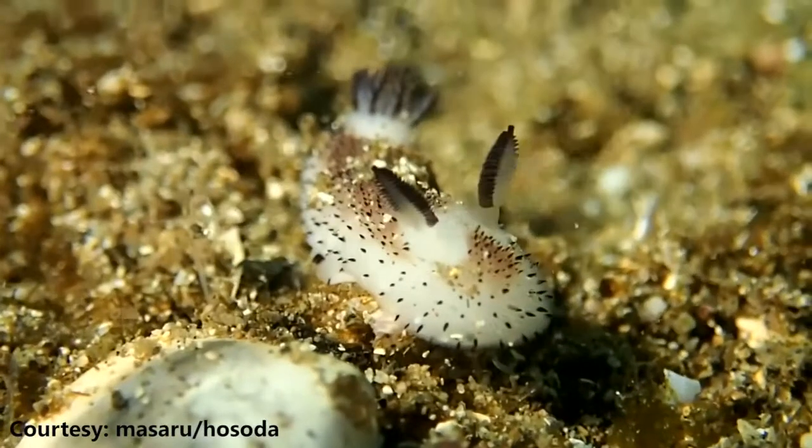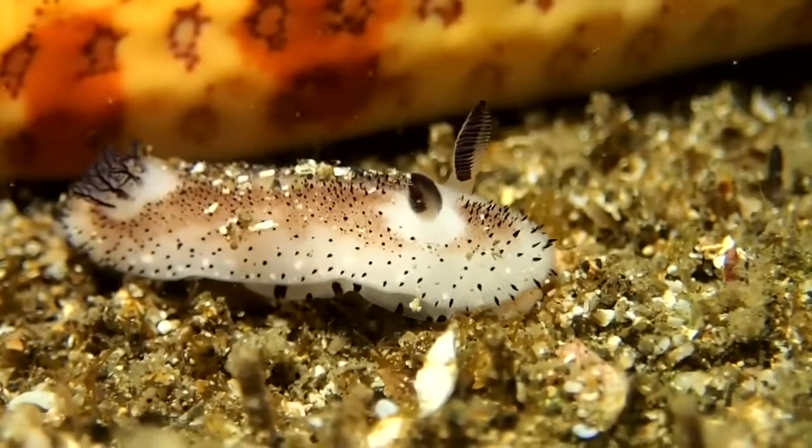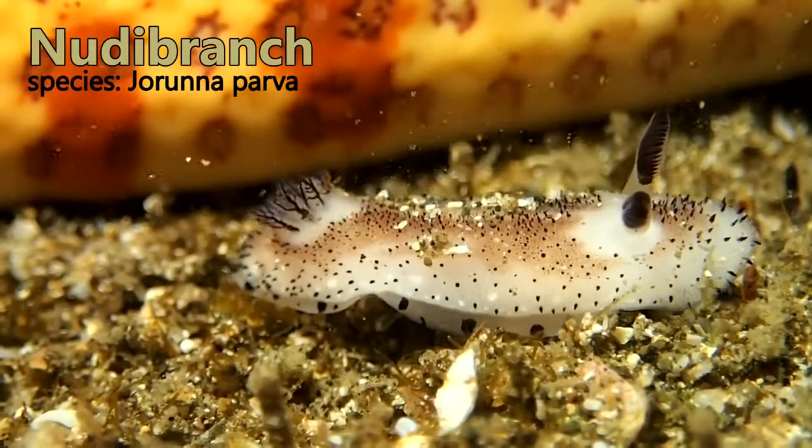What up everyone, Reeg here for Animal Wire. Remember that time you thought it was safe to go back in the water? I don't blame ya, cause how dangerous can it be with all them ocean bunnies running around? They got the little ears and the tail going on — so cute — but these fuzzy looking critters are actually a type of sea slug known as a nudibranch.